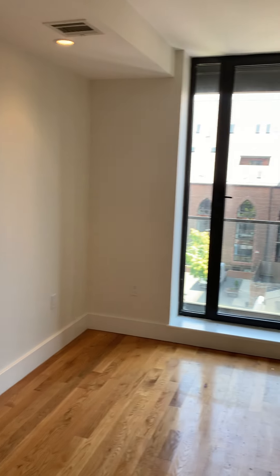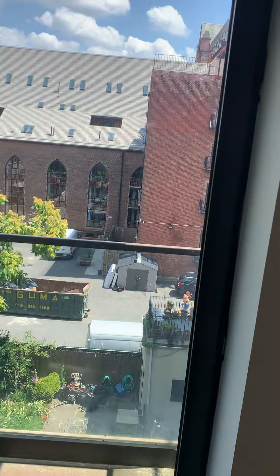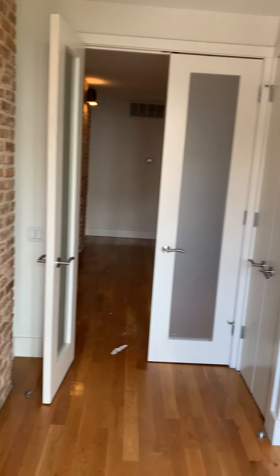The first bedroom is right through these doors. It is big enough for a queen-size bed and you do have the Juliet balcony here. The bedroom does come with a closet.